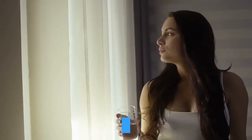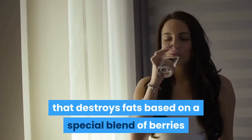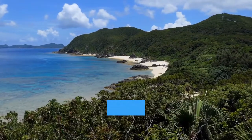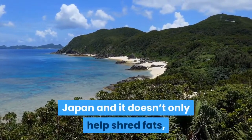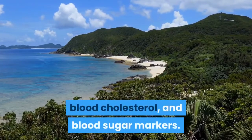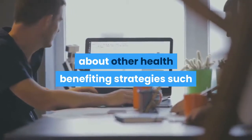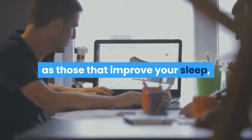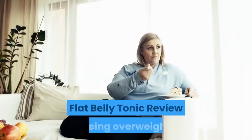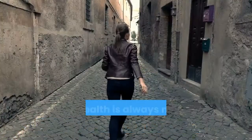Okinawa Flat Belly Tonic system review. Okinawa Flat Belly Tonic is a system that destroys fats based on a special blend of berries and healthy foods. The powerful plan has been sourced from Okinawa, Japan, and it doesn't only help shred fats but also maintains healthy blood pressure, blood cholesterol, and blood sugar markers. The blueprint also covers strategies that improve sleep, eradicate joint pain, and enhance libido.